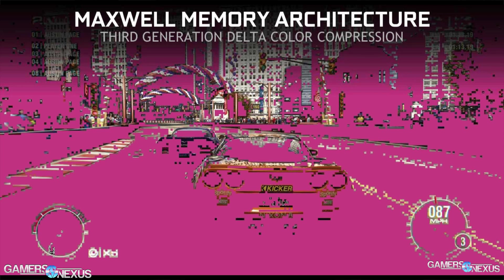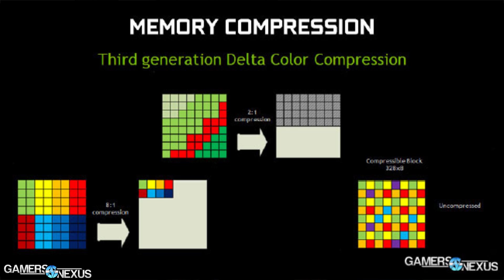Delta color correction works by looking temporally at a frame — meaning over time it looks at the previous frame and the impending next frame — and identifies what colors have not changed, so it doesn't fetch or recalculate those colors again. That saves a lot of memory bandwidth, and this is true with the 980 as well.